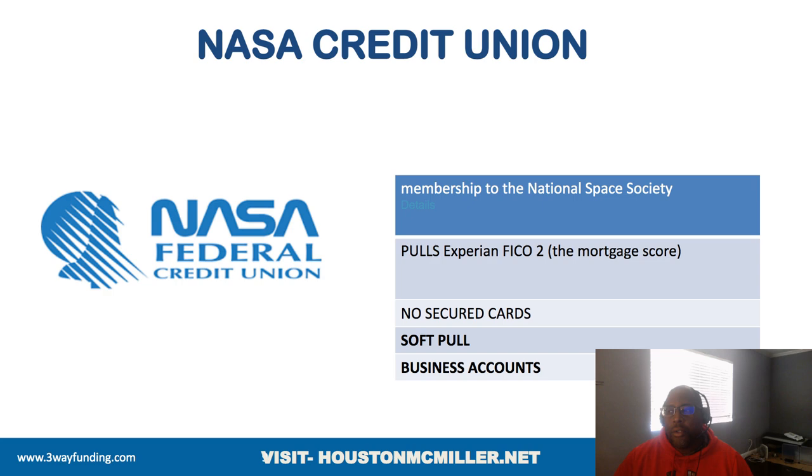So you try to apply for a credit card and get denied because some lenders are using your FICO score, not VantageScore. There's a difference between FICO 8, FICO 2, FICO 9, the new FICO 10, and FICO 10T — there are a lot of different FICO scores. If you want to see your real FICO scores and learn how to leverage them, click the link in the description to get your FICO scores, then schedule a one-on-one 30-minute consultation. We can go over your credit file, discuss how to leverage your different FICO scores to get funding, and find out which institutions pull which FICO scores.